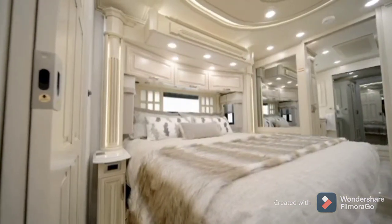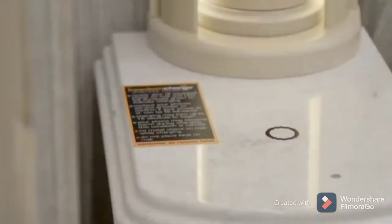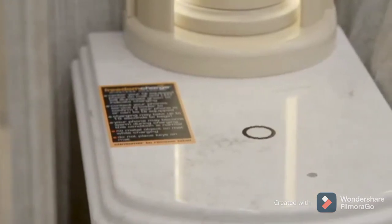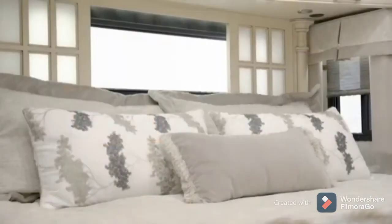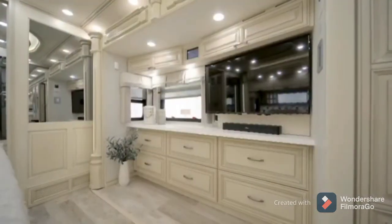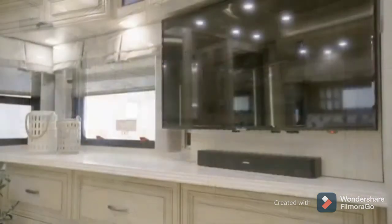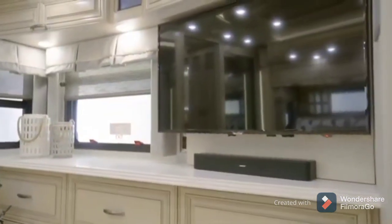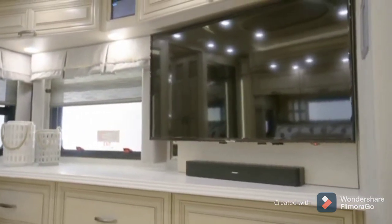In Essex's master suite, discover a king-size bed that's topped with a Sleep Number adjustable mattress and an ultra-soft throw blanket. Flanking the bed are two nightstands, each equipped with a wireless charging mat to ensure your devices are ready to use. And above the bed is an optional window that can be concealed behind sliding doors. Entertainment is at your fingertips with a Samsung 4K LED TV, Blu-ray DVD player, and Bose Bluetooth-compatible soundbar. And the in-room touchscreen allows you to control many of your Essex's functions.